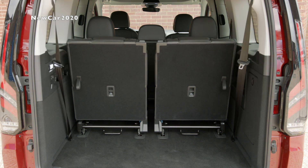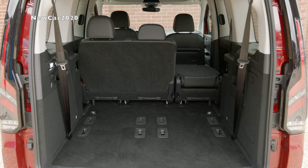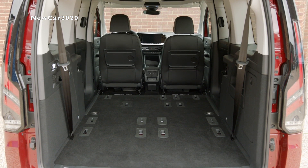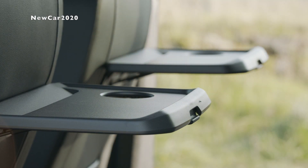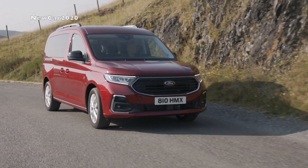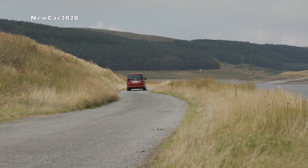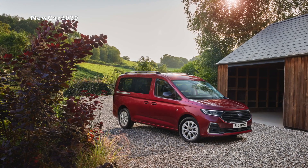Customers can also specify an advanced digital cluster display in place of traditional dials, a feature that is standard on Sport models and available on Titanium and Active models. The digital cluster has a 10.25-inch screen that can work alongside the central infotainment system. The display puts vehicle alerts, speed limits, and current gear at the top for easier reading, above a multi-way configurable display showing journey summary, a classic simulated speedometer, navigation route map, or driver assist status.